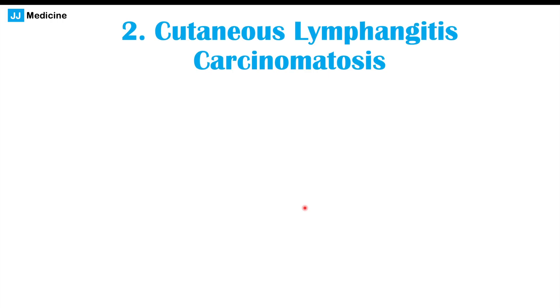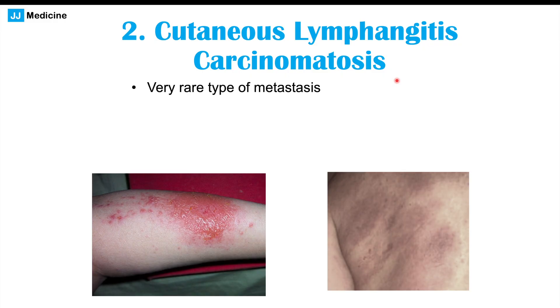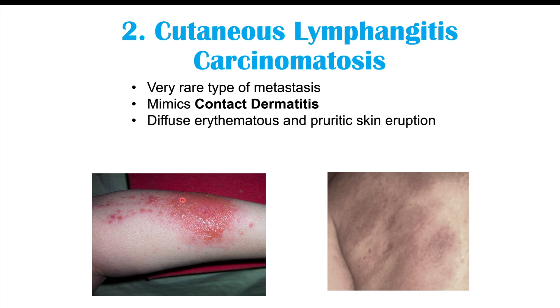Another possible skin finding is cutaneous lymphangitis carcinomatosis. This is a very rare type of metastasis where the cancer cells leave the cervix and block some lymphatic drainage. This is one skin finding that has been more associated with cervical cancer than others. It mimics contact dermatitis, so it can be very reddened and erythematous, and it can be pruritic, meaning itchy as well. There may also be a burning sensation, and it can occur on different parts of the body, including the arms and the torso.